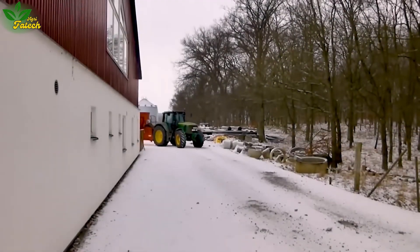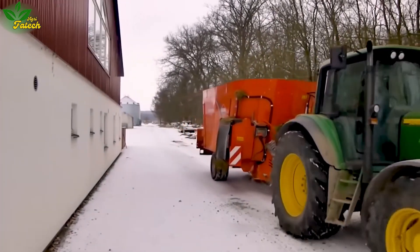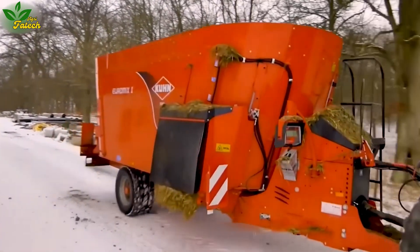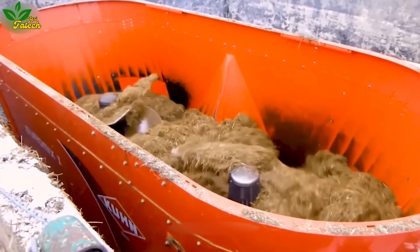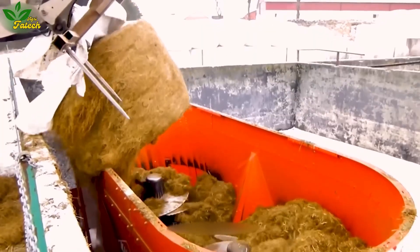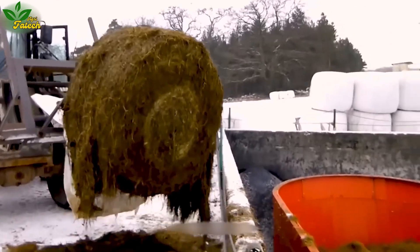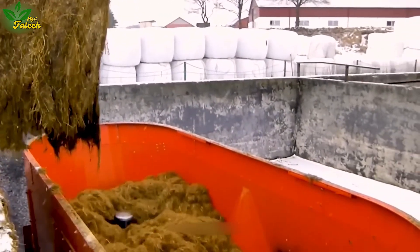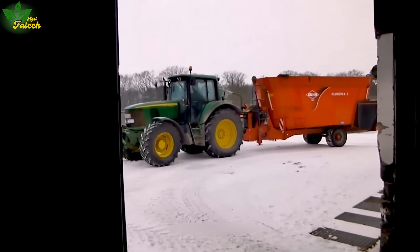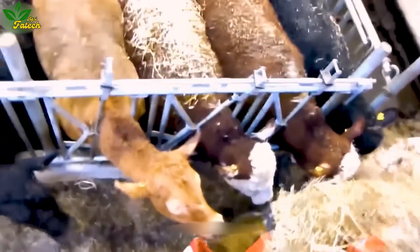On expansive livestock farms, feeding thousands of animals becomes a streamlined process with the Q Euromix and 2370 Mixer Wagon. This machine simplifies feed mixing with a large volume of up to 23 cubic meters and a dual mixing system for even distribution of components. Equipped with cutting and grinding systems and an automatic feed storage silo, it optimizes the feed mixing process, ensuring animals receive a balanced diet for faster growth.